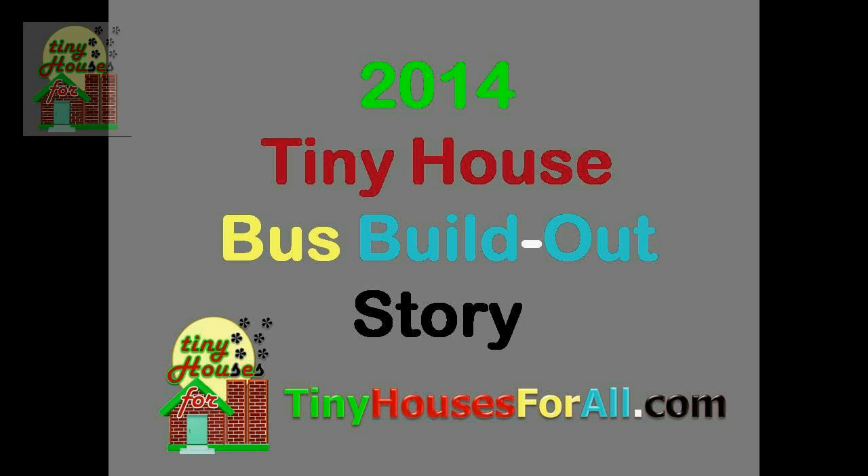Welcome back to tinyhousesforall.com and the Tiny Houses for All YouTube channel. In the summer of 2014, my wife Carla and I decided that we were going to build out a bus into a tiny home. So we went off to find a bus.